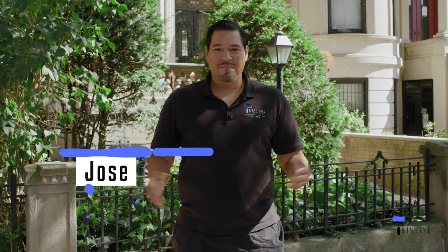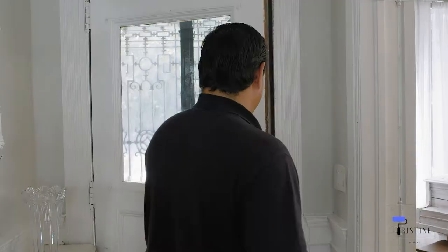Hi everyone, this is Jose from Pristine Painters, and in this video I'm going to show you how much it actually costs to paint your home. Why don't you come inside with me? I first want to welcome you to this beautiful location that we have over here in Brooklyn, New York.